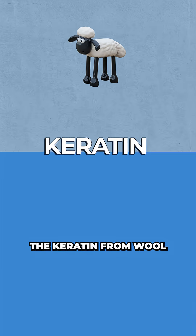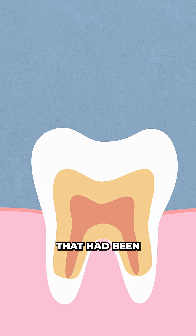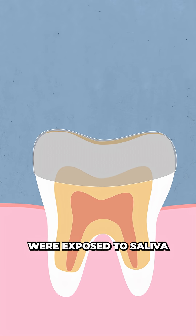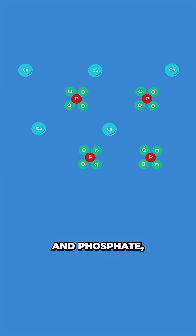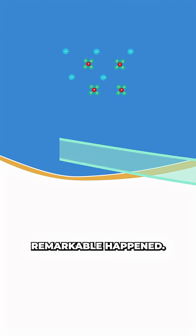They began by extracting the keratin from wool using a reducing agent, which was then mixed with water to form a thin, flexible keratin film. The team applied the film to teeth that had been artificially damaged to mimic the early stages of tooth decay. Then, when the coated teeth were exposed to saliva containing calcium and phosphate — the same minerals that naturally strengthen enamel — something remarkable happened.